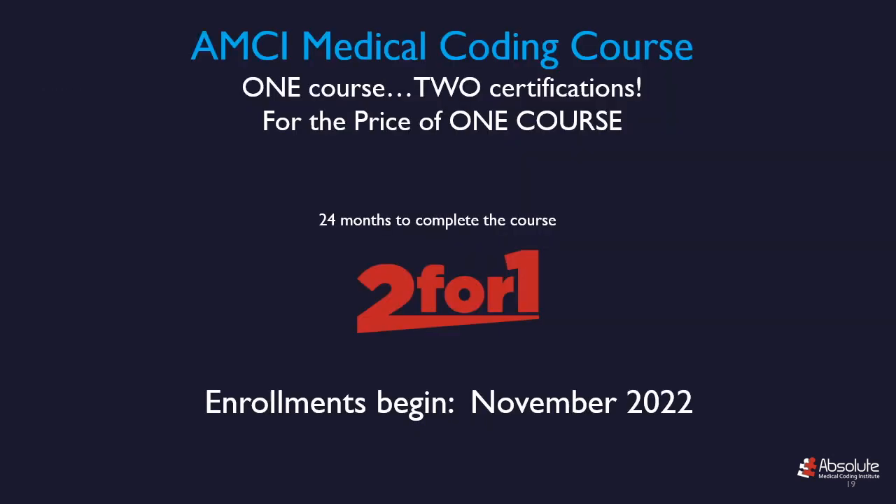Check out the AMCI Medical Coding Course. Enrollments begin November — that's in two months of 2022. That's one course, two certifications for the price of one course, and you have 24 months to complete the course. If you are new to the coding industry, or you know someone looking to enroll in a medical coding course, make sure you go to the description and click on the link to sign up to be notified when enrollments begin. Otherwise, come on over to the AMCI website, www.amcicoding.com, in November to get enrolled.